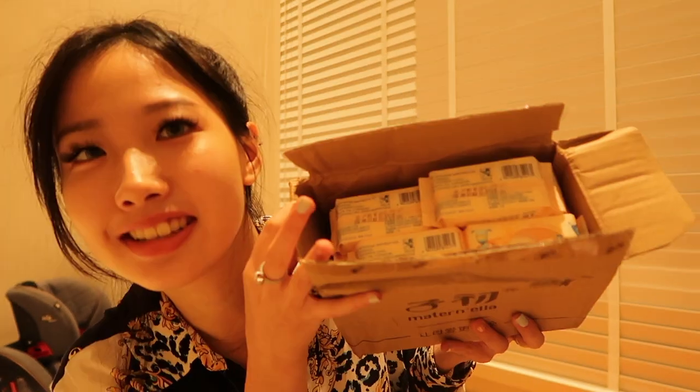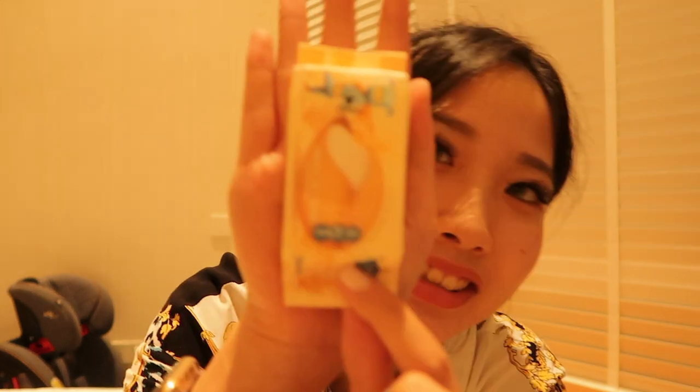This is a box full of mini wet tissues — 85 packs for less than ten dollars, really affordable. Each pack contains 10 pieces and it's so tiny, smaller than my hand. For girls who don't carry big bags, you can totally buy these and always have a wet tissue on you. So convenient!